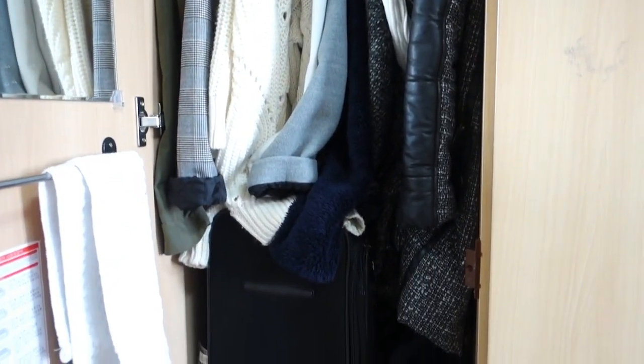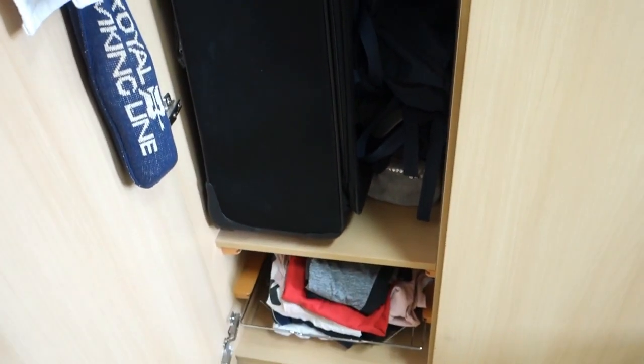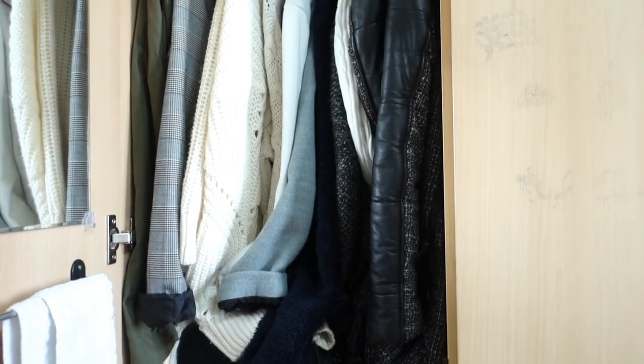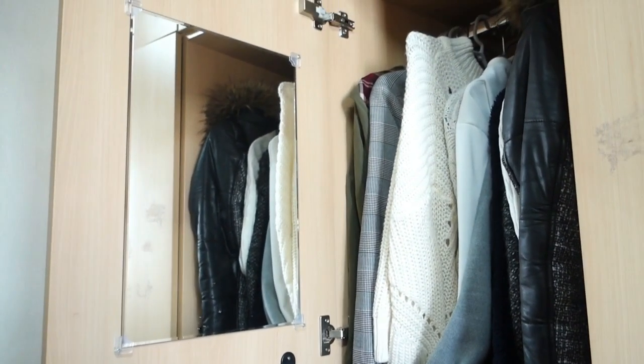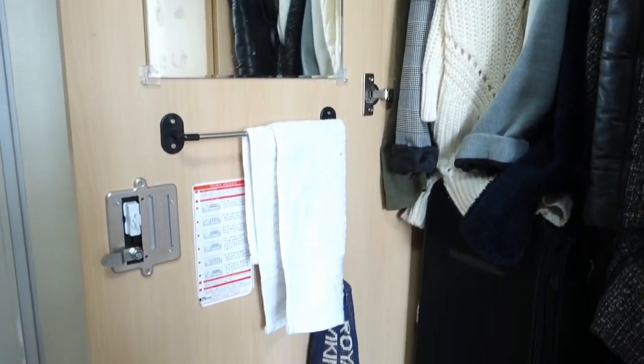I just put my suitcase, some workout clothes, some bags, and coats and clothes that need to be hung. There's also a mirror here — it's very dirty.